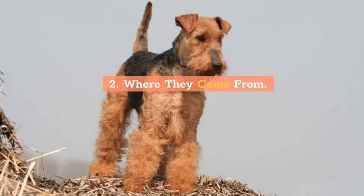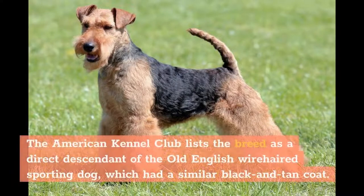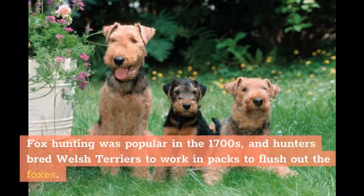Where They Came From. Welsh Terriers were recorded in 1450 by a poet in Wales thanking someone who had gifted him a dog, although their lineage may stretch back much earlier than the 1400s. The American Kennel Club lists the breed as a direct descendant of the Old English wire-haired sporting dog, which had a similar black and tan coat. Farmers in Wales used the dogs to catch vermin and small predators, as well as to hunt rabbits, foxes, otters, and badgers. Fox hunting was popular in the 1700s, and hunters bred Welsh Terriers to work in packs to flush out the foxes.